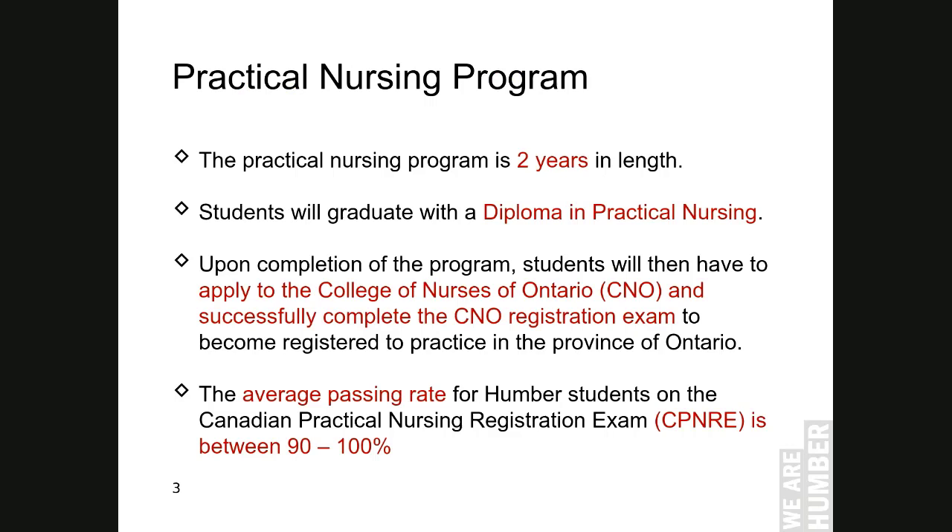Our Practical Nursing Program is two years in length with four semesters. Students will graduate with a Diploma in Practical Nursing after successful completion of this program. Students will also have to successfully complete the licensing registration exam to become registered to practice in the province of Ontario. The average passing rate for our students on the CPNRE exam is between 90 to 100 percent. We are always proud of our students.